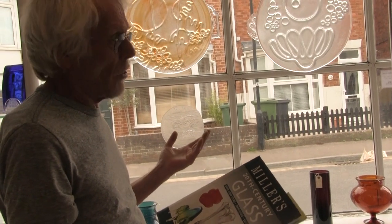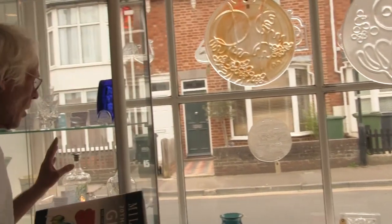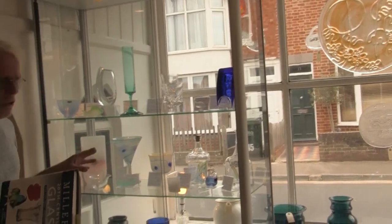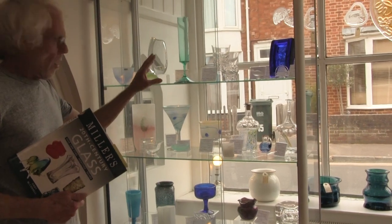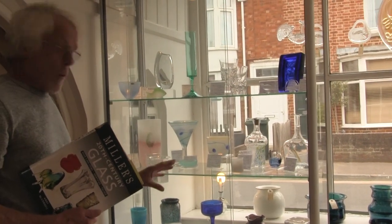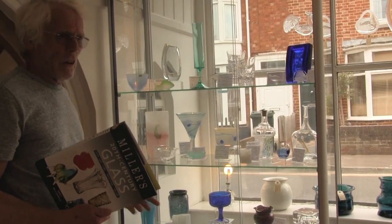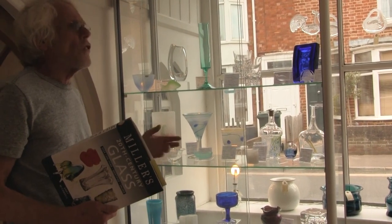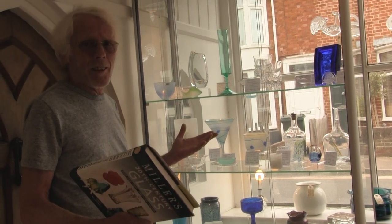I knew nothing about it. So, as a trained journalist, what I did is I called all the main glassworks in the world and said, can I come and see you? So I walked into these glassworks in Sweden — Boda, Orrefors, Kosta — and the scales fell from my eyes. It was a wonderful experience. Colour, diversity, quality — bam, bam, bam! And not to mention the fact these guys are still alive.